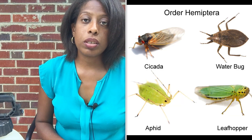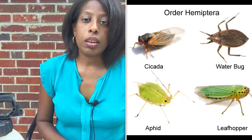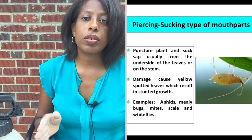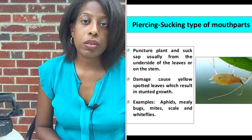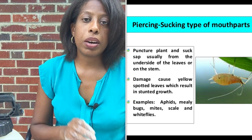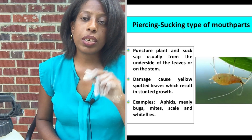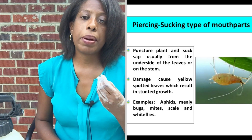So now we're going to talk about aphids. Aphids are in the order Hemiptera — they are true bugs. What separates them from caterpillars and flea beetles is that they do not have chewing mouthparts. They actually have piercing sucking mouthparts. They have this long beak that they use to stick down into a plant and suck the sap out of the plant.